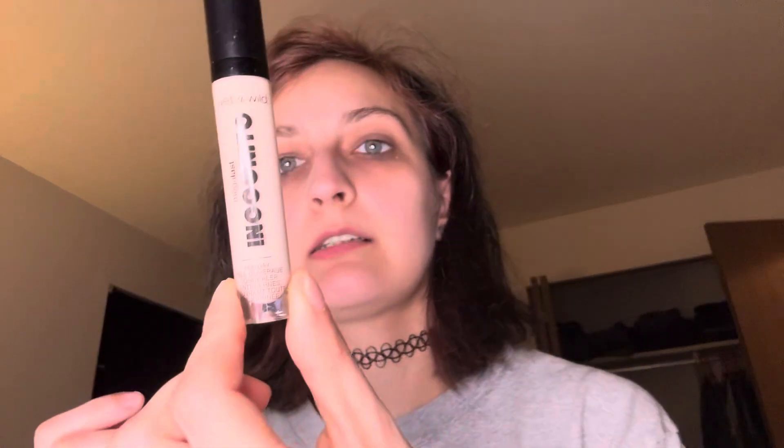We have Wet n Wild Mega Last Incognito in the shade Fair. I think this is outlasting that KVD — one of those was famous for smelling like pink. There's the doe foot; I like seeing the different doe foots. And there's that one swatched.